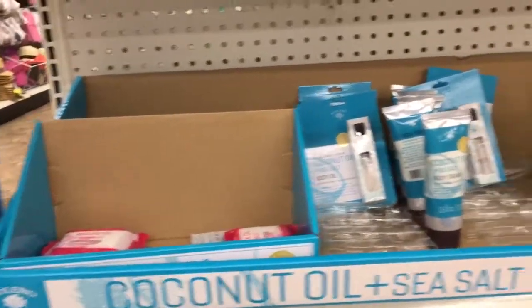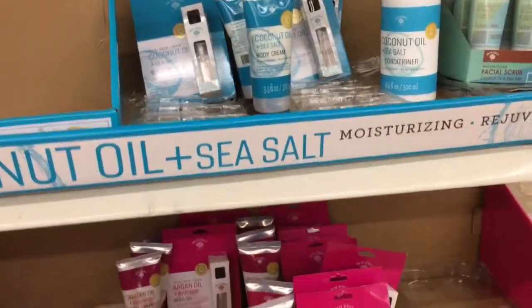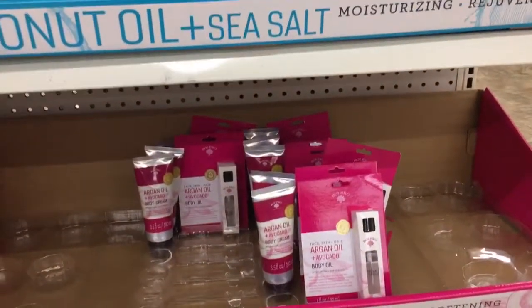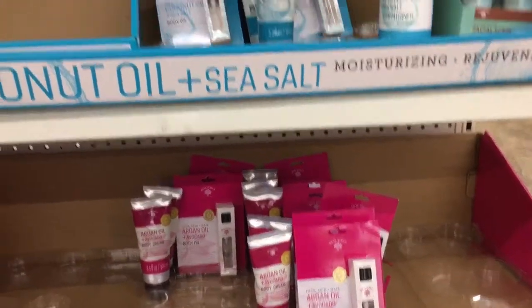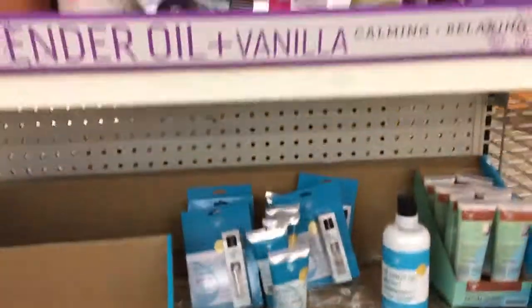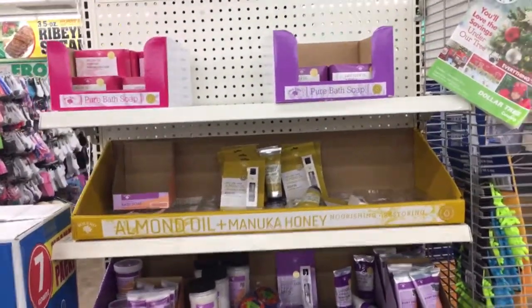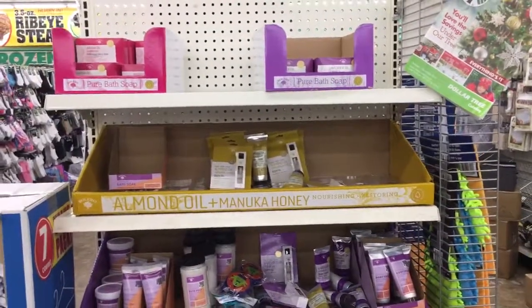So I will be grabbing a few of these. I usually gift them — I don't sell them. I usually buy what I really like and keep those, then give them to family and friends around the holidays. It makes it look like a really, really pricey gift. So if you're looking for the Bolero products, apparently they're out in abundance — check your Dollar Tree.